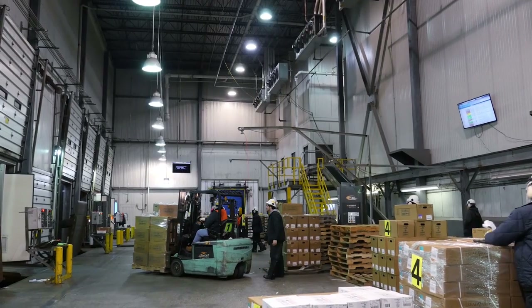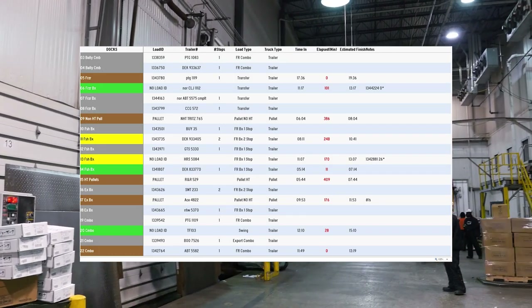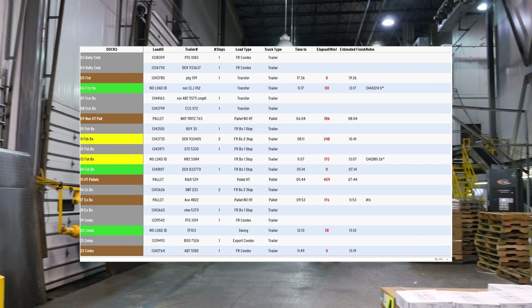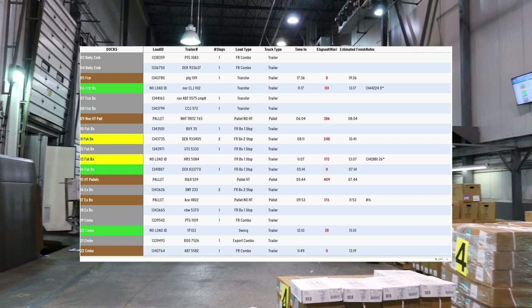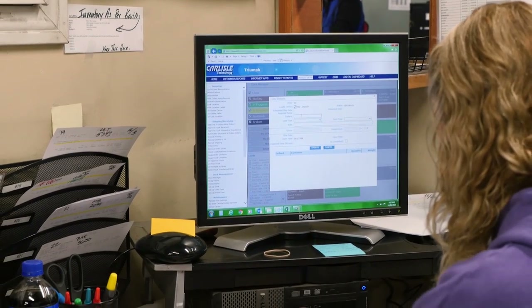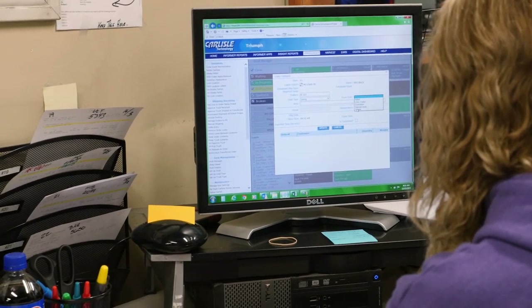Carlisle Technology also installed a dock management system covering the 20 dock doors. A digital scoreboard shows what trucks and loads are at which dock, how long they have been there, and which doors are available. All this information is visible at the sales office in Kansas City to keep relevant personnel and management informed in real time.